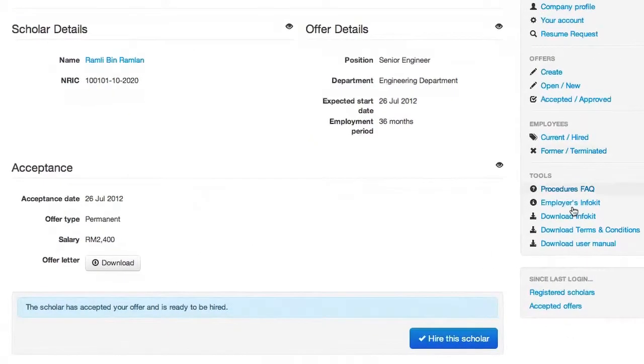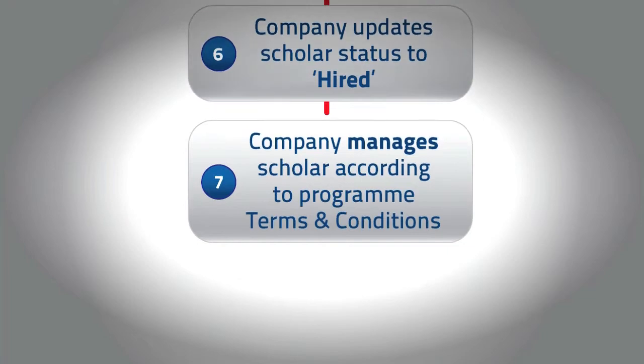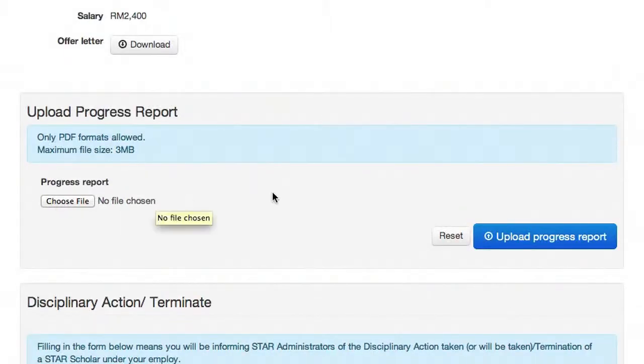Now, the company can change the scholar's status from offered to hired via the Manage Offers function. Companies can also upload scholar progress reports and alert STAR of disciplinary actions, resignations, and terminations via the Manage Employed Scholars function.